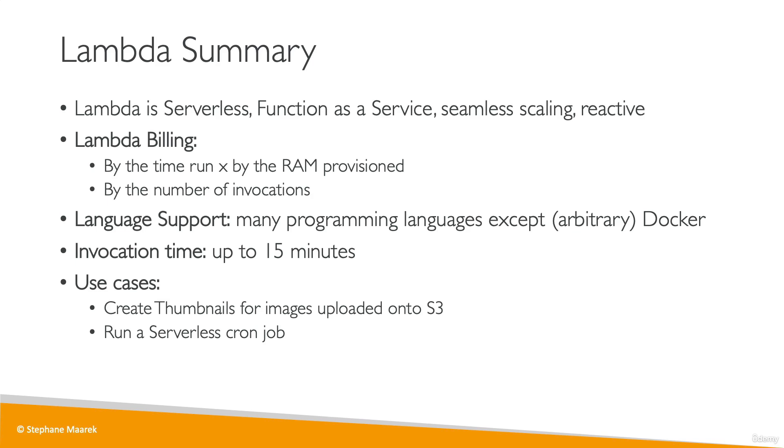Finally, if we want to expose our Lambda functions as APIs, we would use another serverless service called API Gateway, which allows us to expose our functions as HTTP APIs, but also gives us capabilities around security, throttling, API keys, and so on.